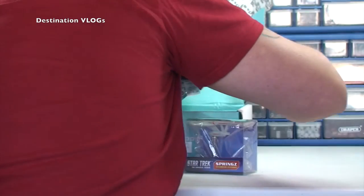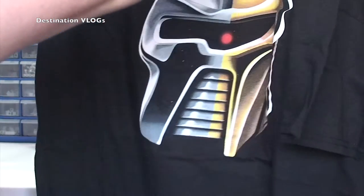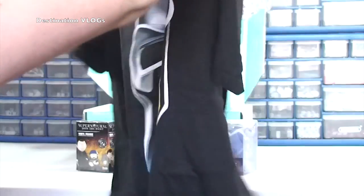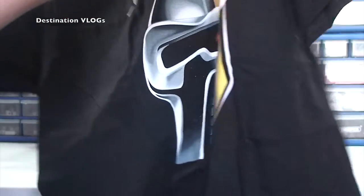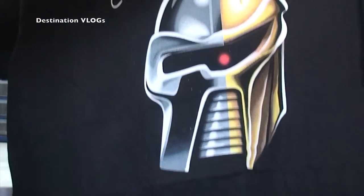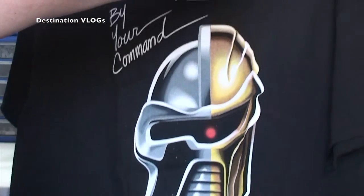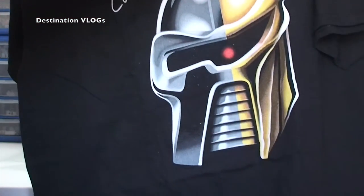What else have we got in here? A T-shirt — we've got the T-shirt. By your command! So that looks pretty cool as well. That's my latest T-shirt. And you can see there — By Your Command. That looks cool. Cool looking T-shirt.